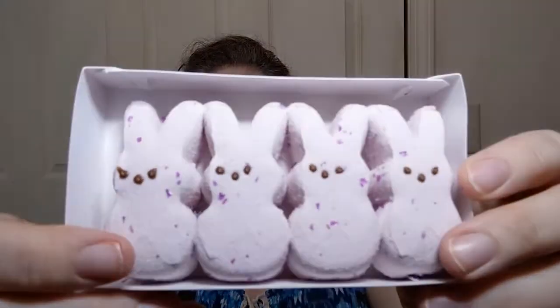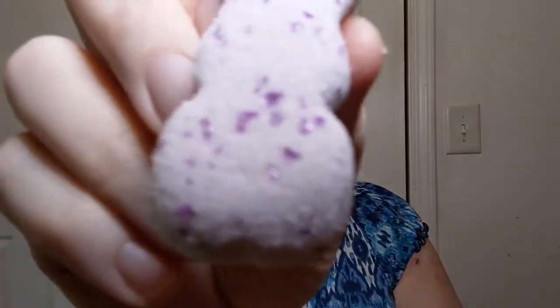Why not get the sugar rush of the century while recording a video! You get four of these little guys and they're cute little Peep bunnies with purple sparkles on them. They smell really fruity. When you eat a chocolate bunny or something, do you start with the ears or the butt? I start with the ears — I don't want them to hear me talking about them.